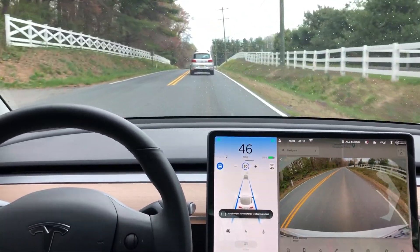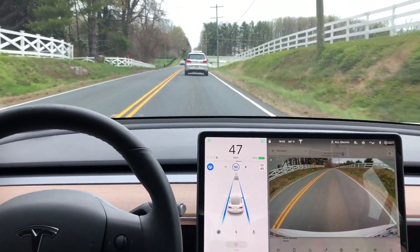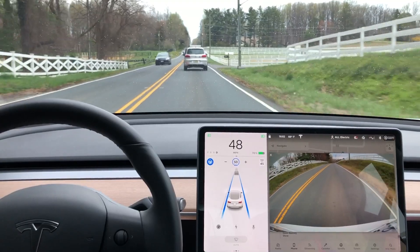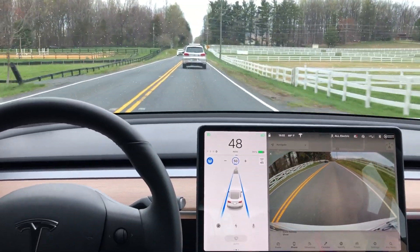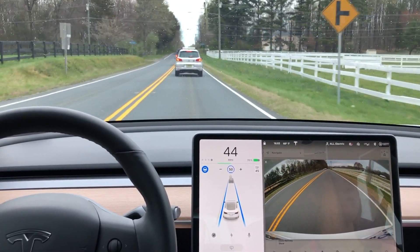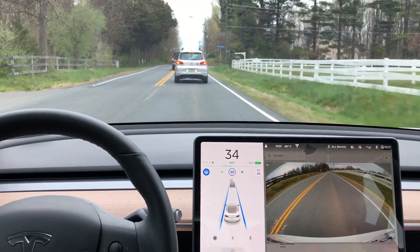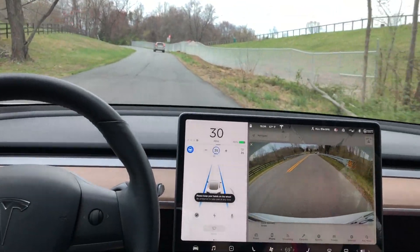That's reserved for 12.1.1, the early access program. After my car was updated today, I did have some time to test the autopilot on this new software update 2020.12.1, and I didn't notice any huge improvements, and there definitely wasn't any phantom braking like some people had said they had in 2020.12.